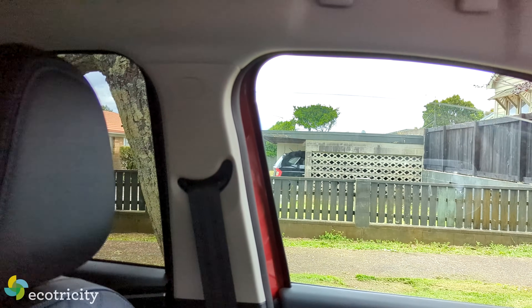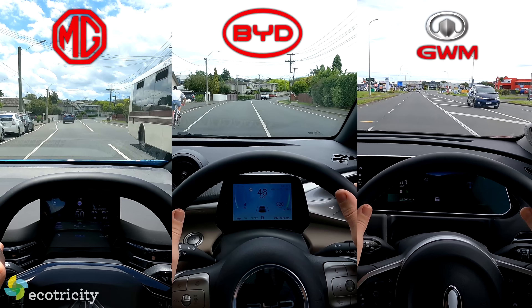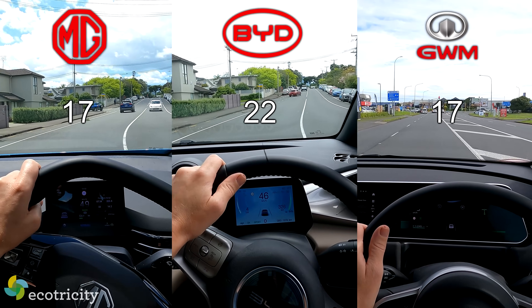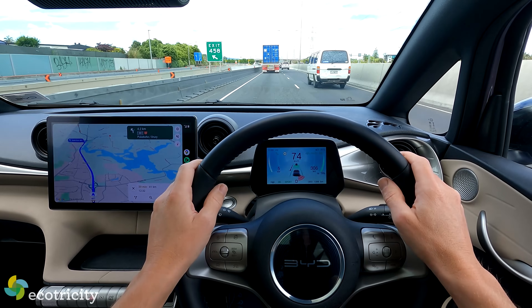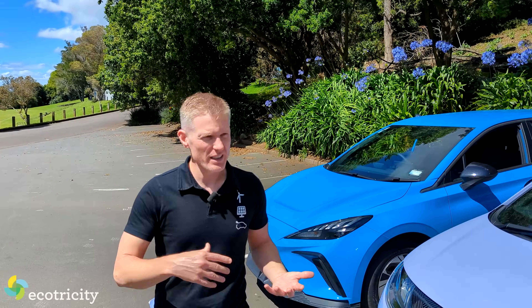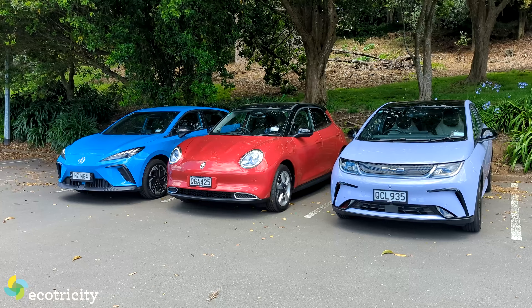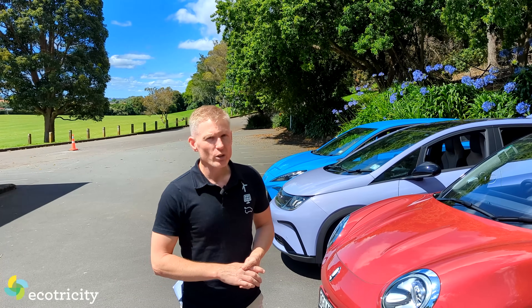But the positives outweigh the negatives. Bang for buck, the Aura is unbeatable — it's got so much tech yet costs less and goes faster than any new Corolla. The winner in points alone is the Dolphin, but I'm torn: my wallet wants me to buy the Aura, my brain knows I should buy the BYD Dolphin, but my heart wants the MG4 in my garage. Regardless of which of these three you wanted to win, they're all good cars. Use the information from this video to make a choice, then go test drive it — but be warned, you'll probably take it home.